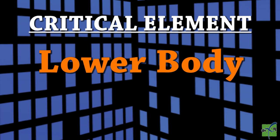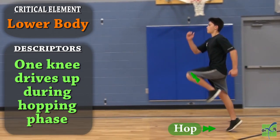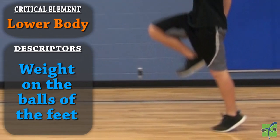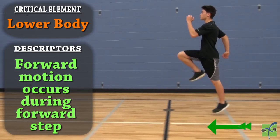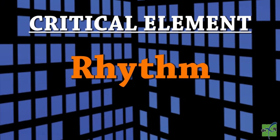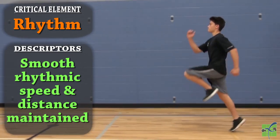The lower body. The opposite knee drives up during the hopping phase. The weight is on the balls of the feet throughout the movement. Forward motion occurs during the hop and during the forward step. Rhythm — a smooth rhythmic speed and distance is maintained throughout the movement.